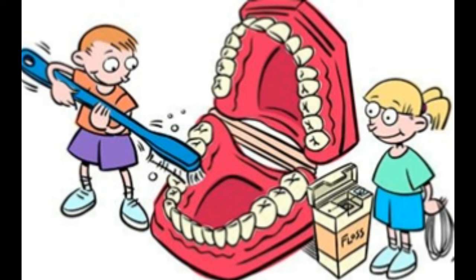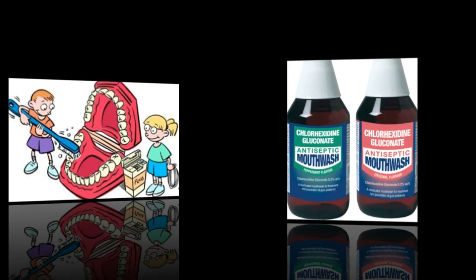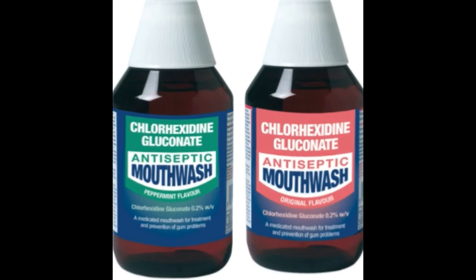If plaque control is difficult to achieve with mechanical aids such as a toothbrush and interdental brush, the use of a disinfectant mouth rinse of the chlorhexidine type as an adjuvant chemical plaque control can be considered. To minimize the neutralizing effect of toothpaste on the chlorhexidine molecule, there should be at least a 30-minute interval between tooth brushing and chlorhexidine rinsing. Chlorhexidine is cationic and forms salts of low solubility with anions, resulting in a reduced antimicrobial effect.